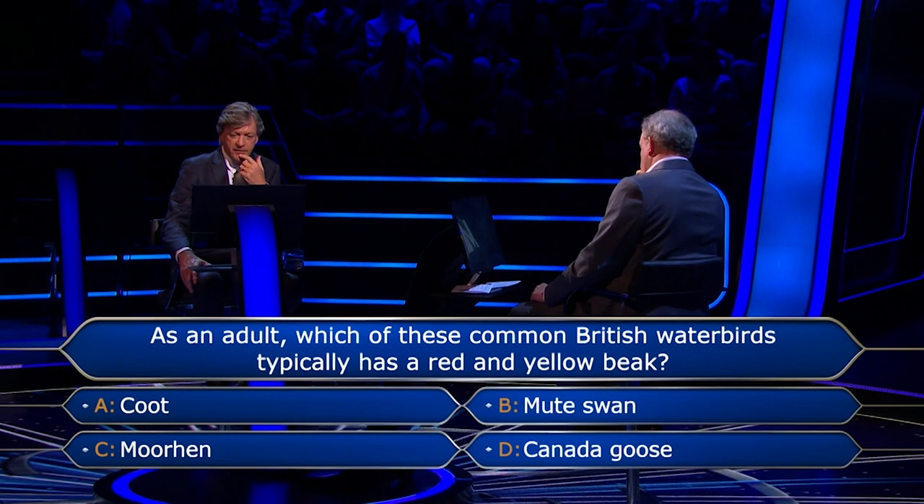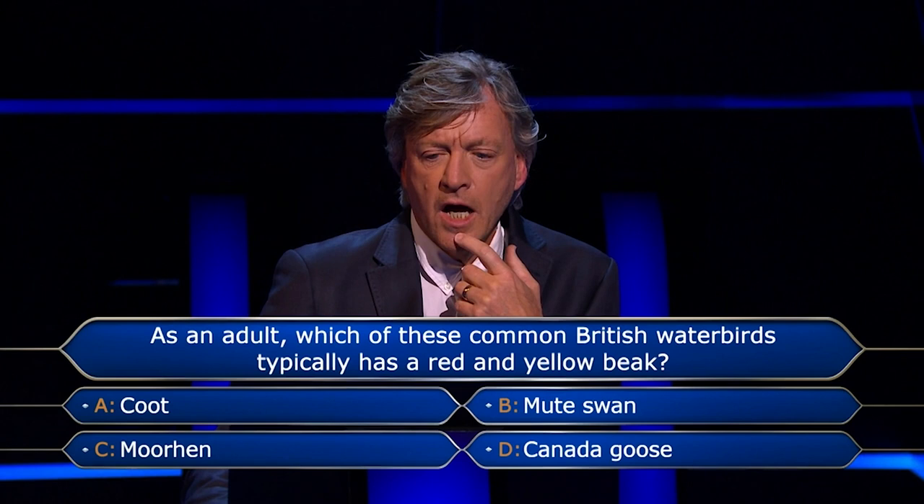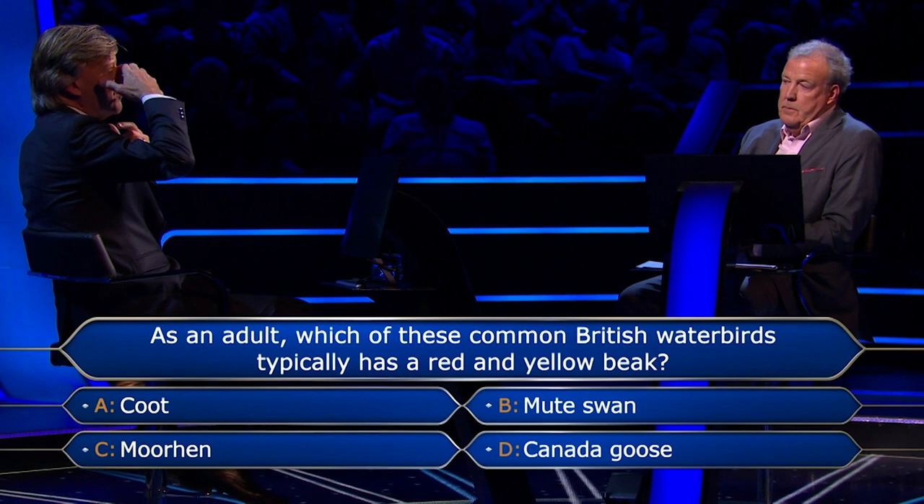I'm tending towards Moorhen, but I don't know. I wish my grandfather was still alive — he would have got this in a heartbeat. He knew everything there was to know about birds. I don't think it's a Coot, and I don't think it's a Canada Goose. Mute Swan — don't they have a red bit up the top and then the yellow beak?